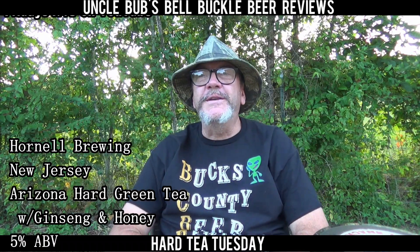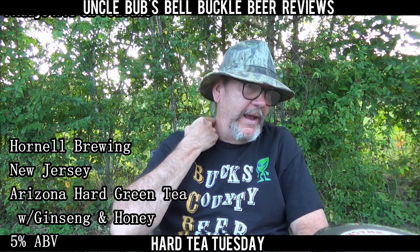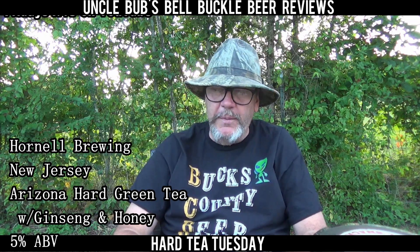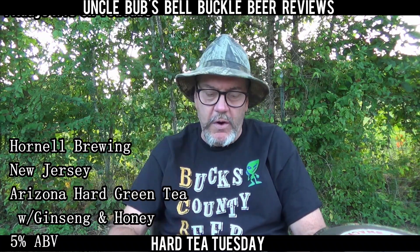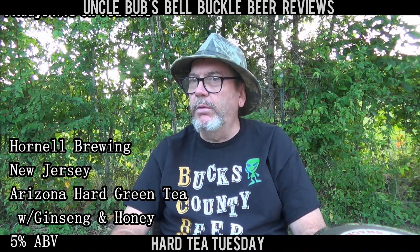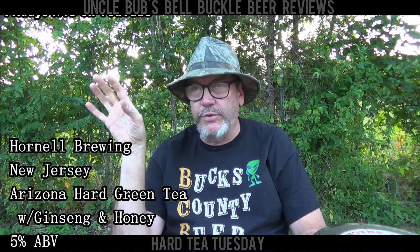Hey y'all, welcome to a Hard Tea Tuesday on Uncle Bubb's Bell Buckle Beer Reviews. I ain't got a beer today — I got a hard tea. Some people had told me about Arizona Hard Tea and I hadn't seen them anywhere. I thought they were in a convenience store where you find the singles or those trash beers, and that's where I was looking.